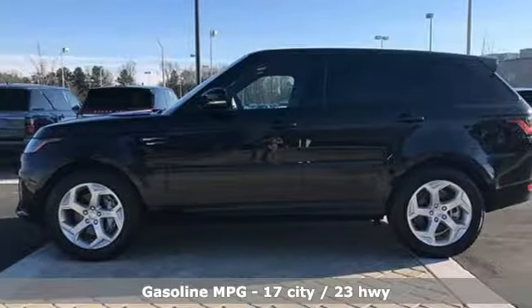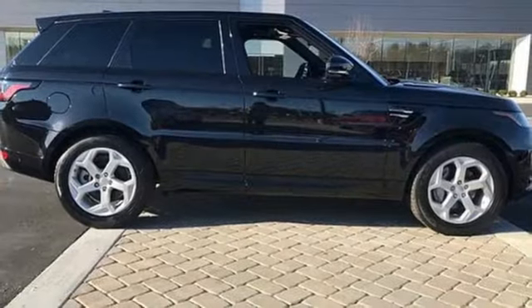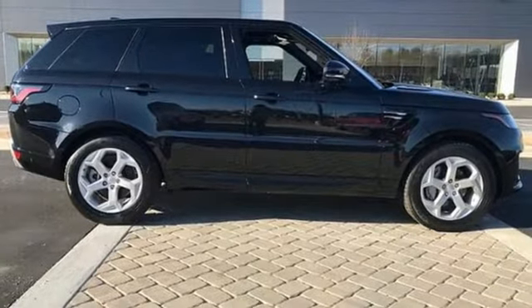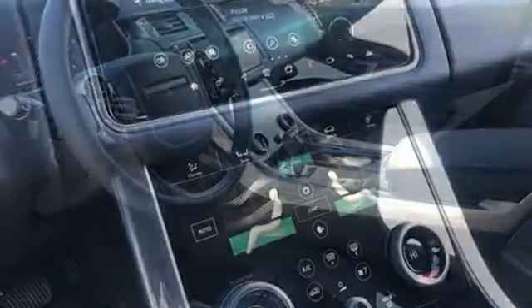height adjustable automatic with driver control suspension, integrated navigation system and voice activation, power tilt-down heated mirrors, front heated leather bucket seats, auto-dimming rearview mirror, streaming audio,